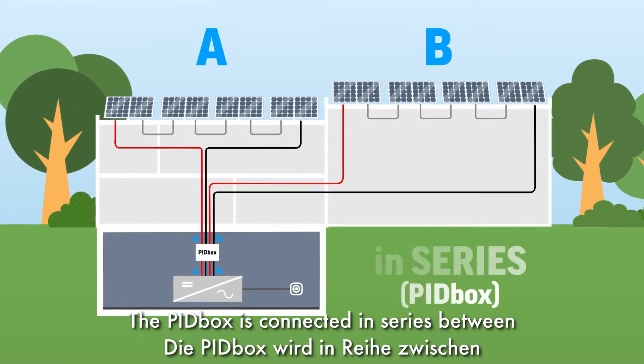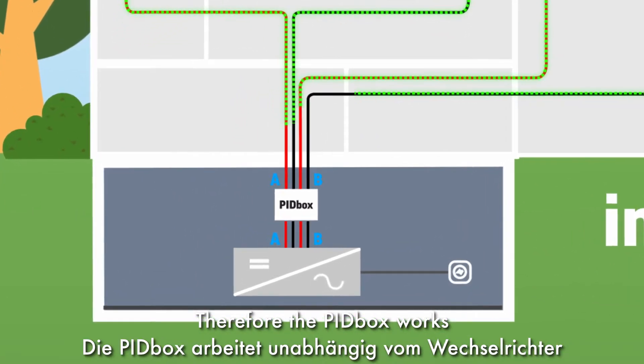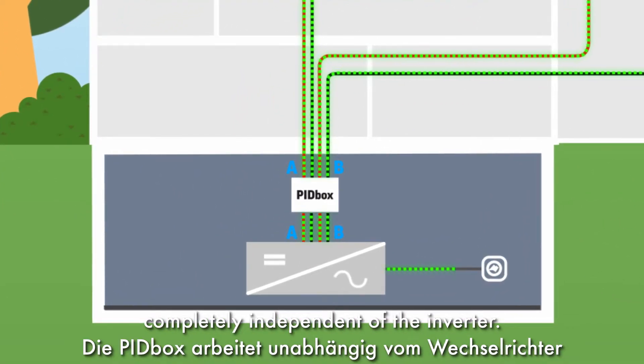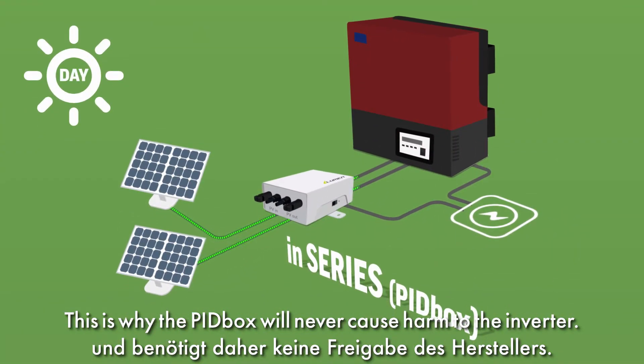The PID box is connected in series between the solar panels and the inverter. Therefore, the PID box works completely independent of the inverter. This is why the PID box will never cause harm to the inverter.